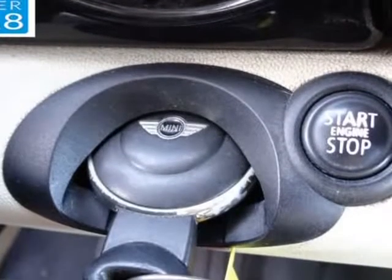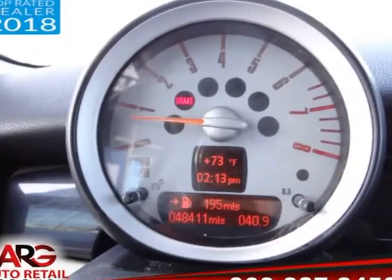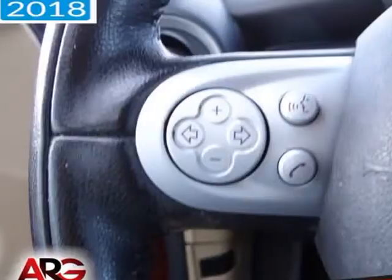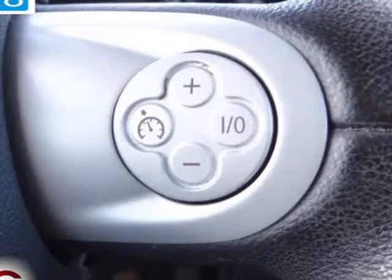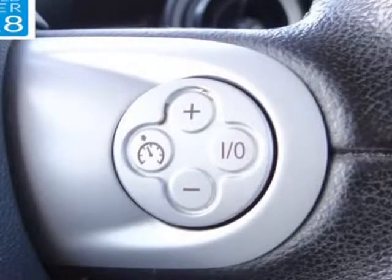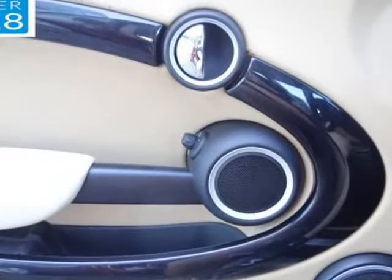Inside, you'll appreciate such conveniences as keyless entry, full-power accessories, a trip computer, Bluetooth, and a CD player. Settle into comfortable seating and enjoy the ample legroom and a tilt-and-telescoping leather-wrapped multifunction steering wheel as you crank up an impressive audio system.